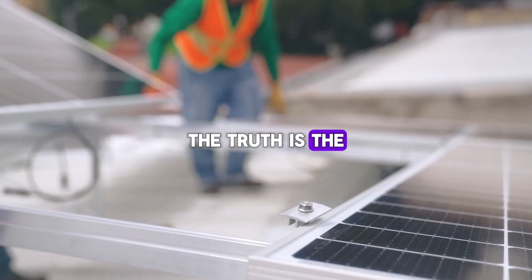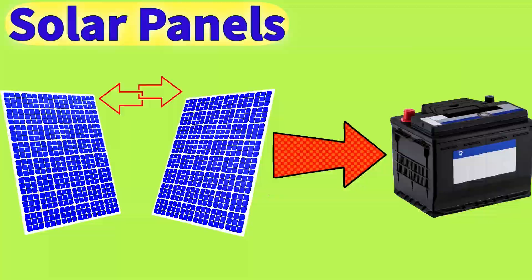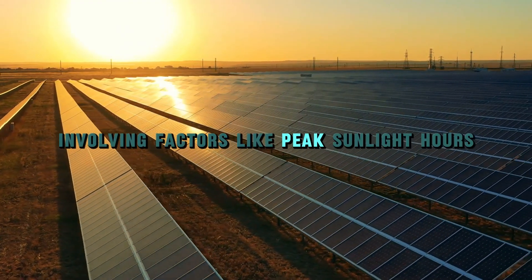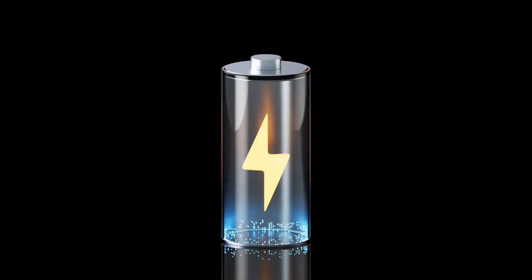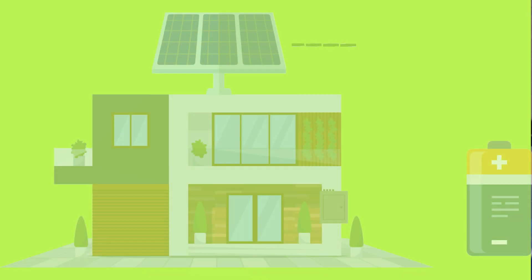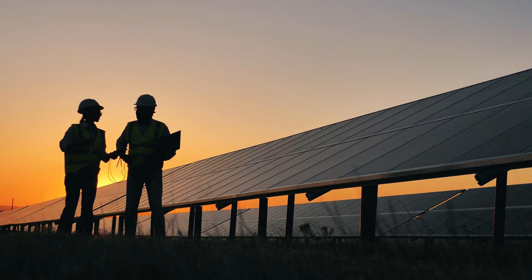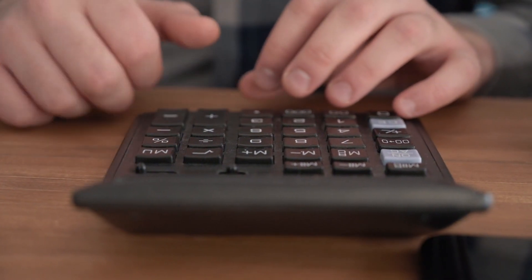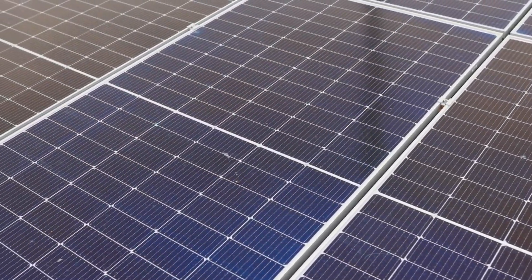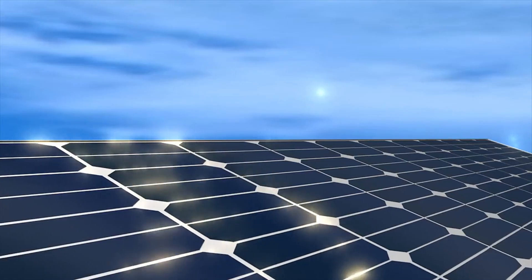The truth is, the number of solar panels you need to charge a battery isn't just about the size of the battery. It's a careful calculation involving factors like peak sunlight hours, system efficiency, and even how quickly you want the battery to charge. In this video, we're breaking it all down step by step to ensure you'll never make these common mistakes. By the end, you'll have everything you need to correctly size your solar system for any battery setup and maximize its performance. Let's dive in.